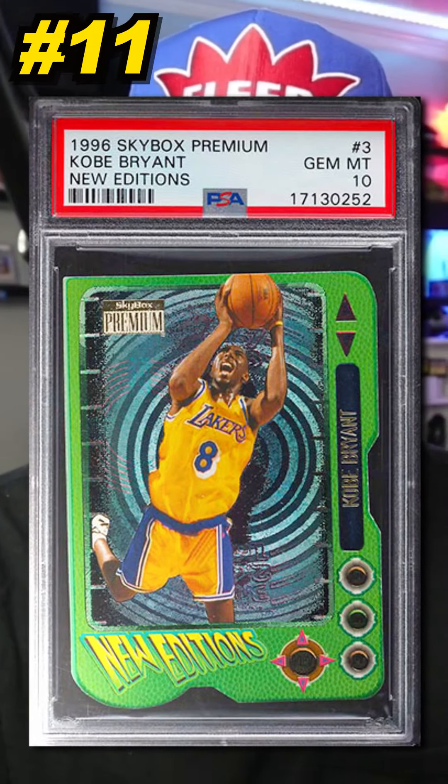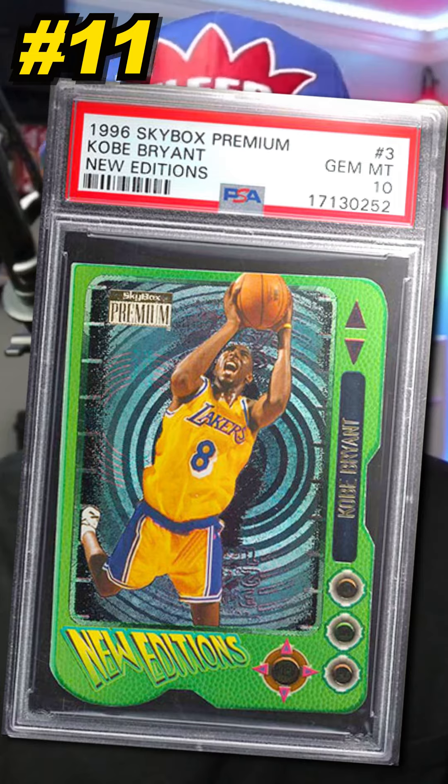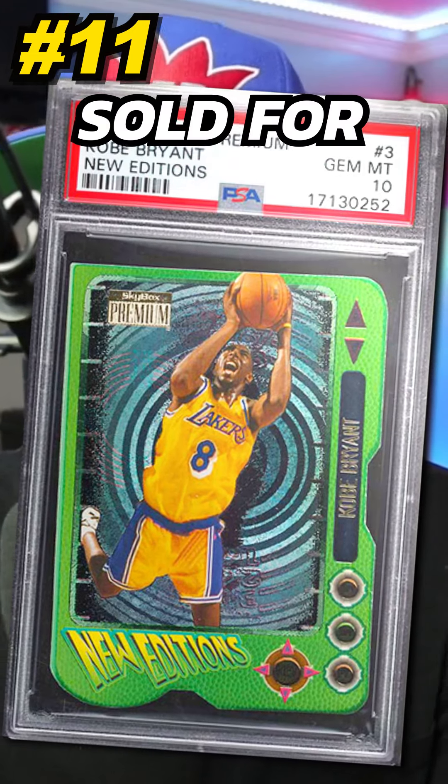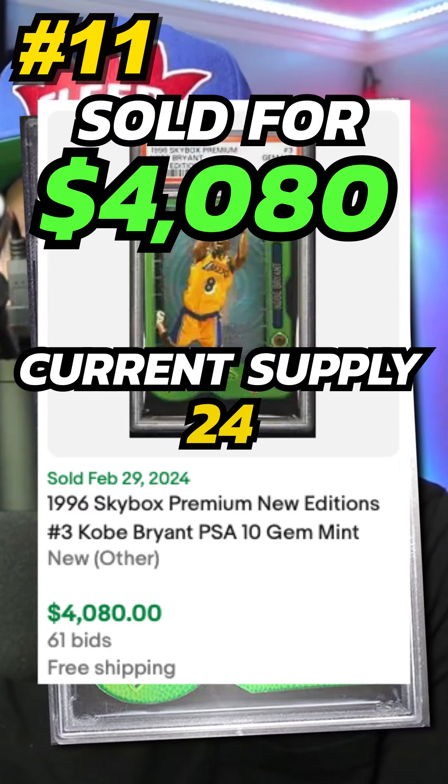Number 11 is a 1996 Skybox Premium Kobe Bryant New Editions Rookie Card Insert, number 3, graded PSA 10. Sold on eBay in February 2024 for $4,080. Currently there are 24 graded PSA 10.